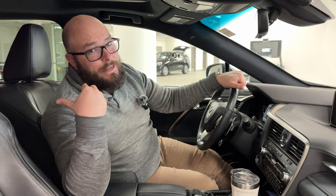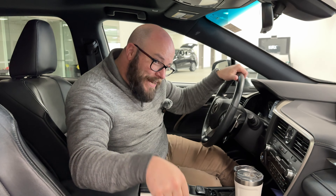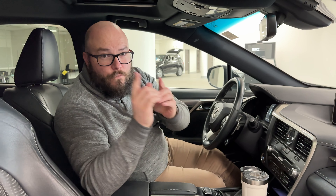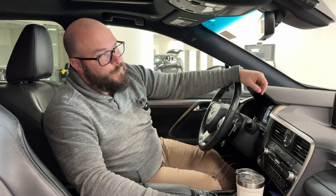And for you to be as snug as this coffee cup in this beautiful car, you know what you've got to do — you've got to call me, Matt, the beautiful bald guy, right here at Cochrane GM, friendliest dealership in town. You can talk to myself or any of our super friendly sales staff. Give us a call at 403-851-5310. See you next time!